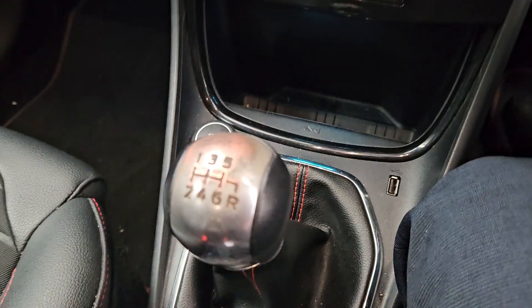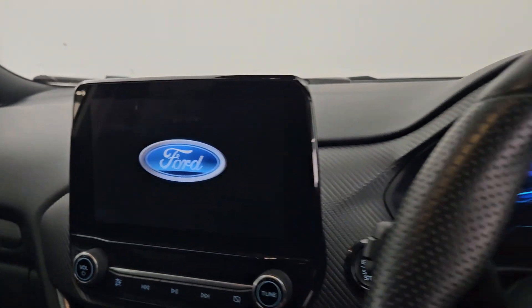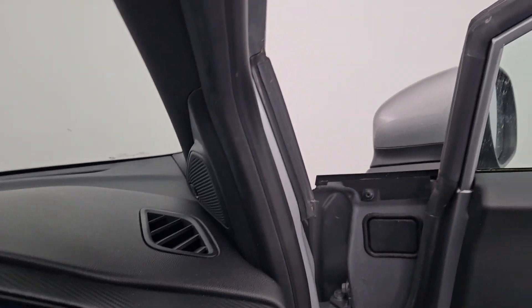We also have air conditioning with a six-speed manual gearbox. This car has just over 67,200 kilometres on the clock. We also have Bluetooth connectivity for our mobile phone. This car comes with a 12-month unlimited mileage warranty from Kiri's Car Store.